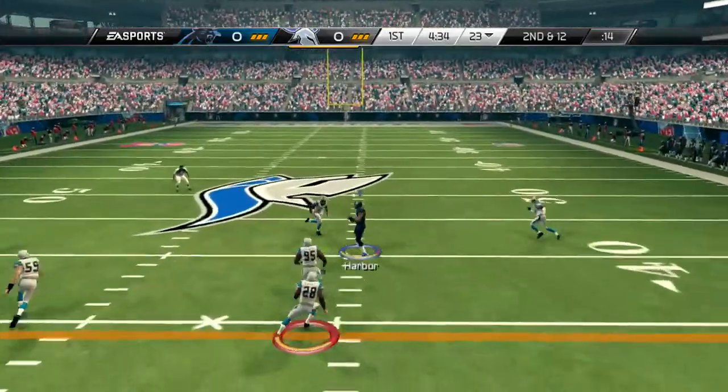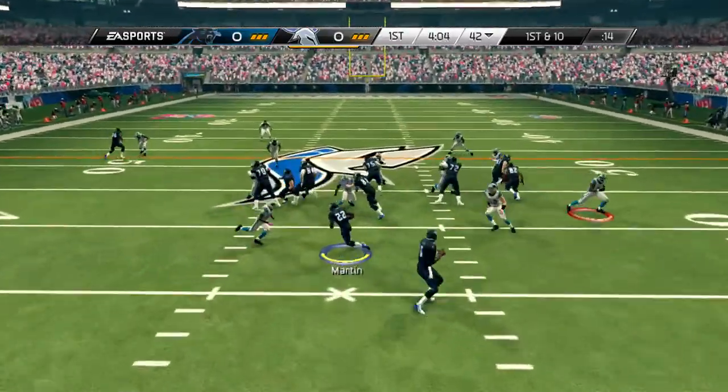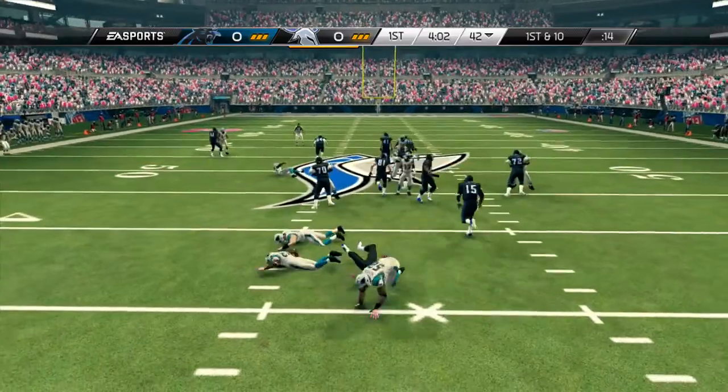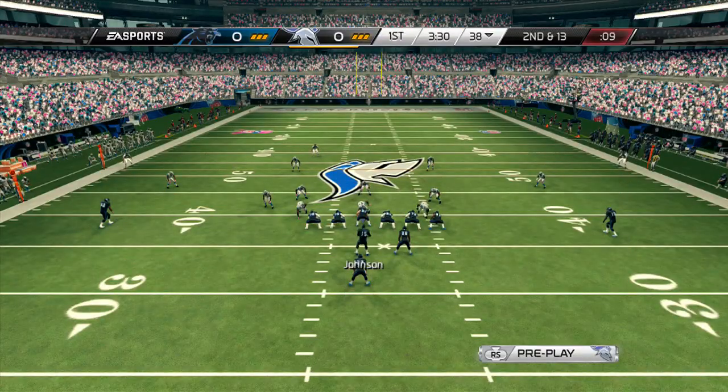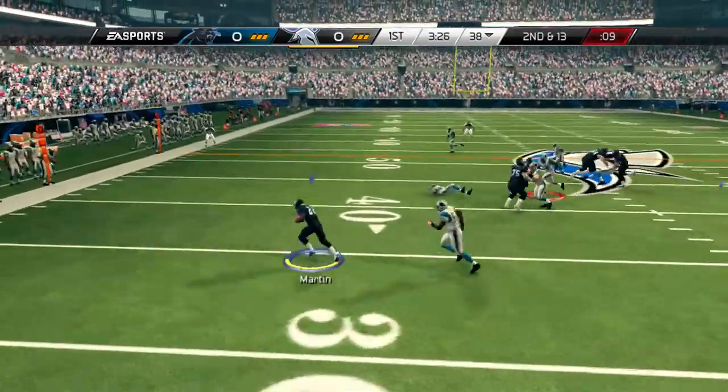Three-step drop, right where it had to be. He's in the backfield this time — Martin's got it on the handoff. They've knocked it loose. Second and 13. This is a screen play all the way.